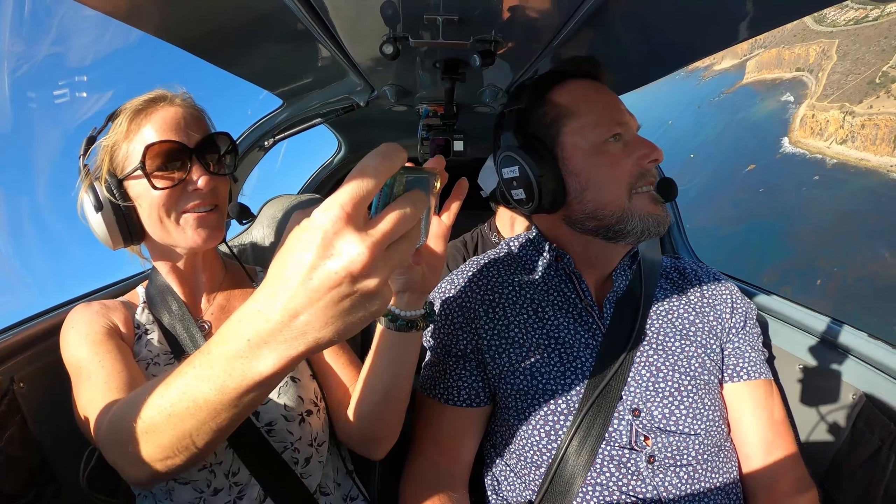So for example, if I didn't want to fly right now and I wanted to use the autopilot, I could just make sure that all pilots are turned on, press heading bug, and then engage it. Now I can steer it using this little knob.